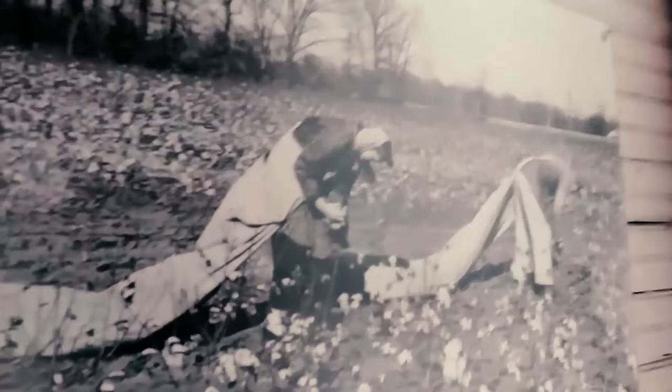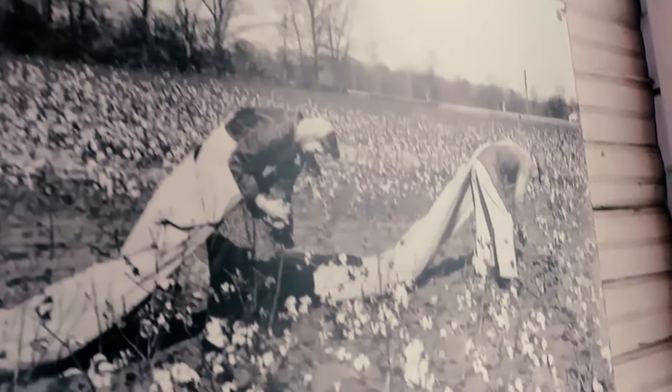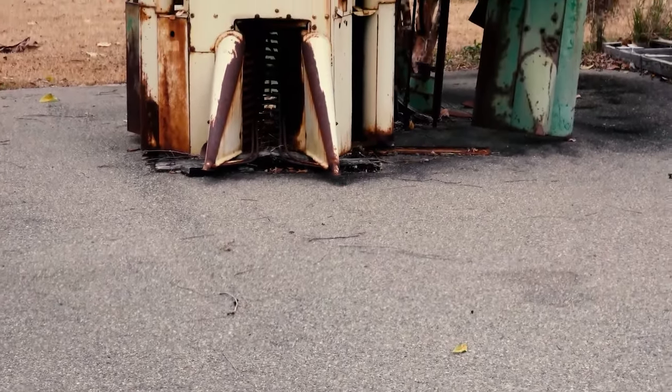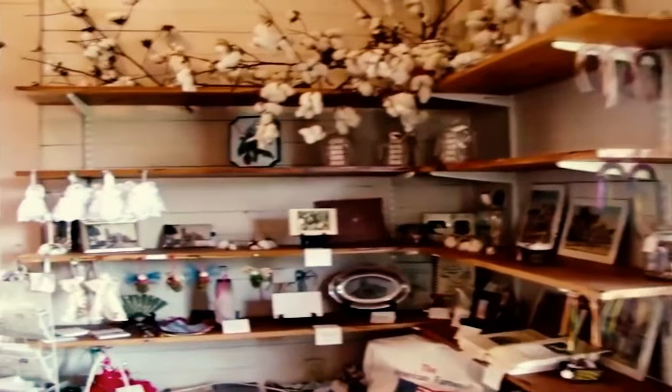This museum is located inside a 125-year-old schoolhouse. Obviously, with the limited square footage, it's not the largest museum you've ever seen, but they still do a good job of tracing the full, comprehensive history of the cotton industry here in Georgia.